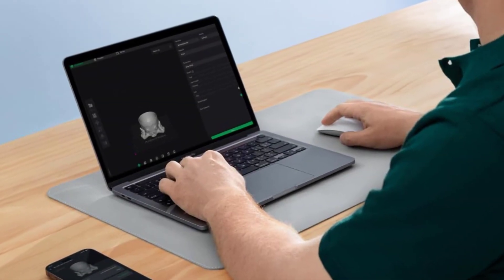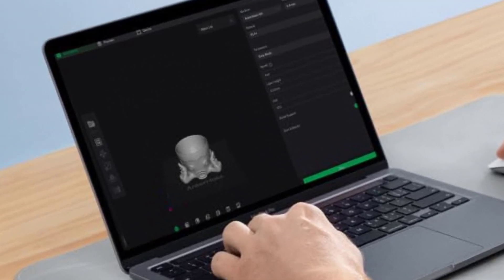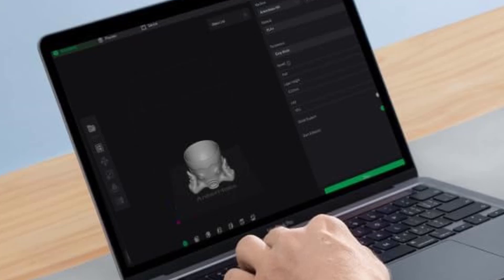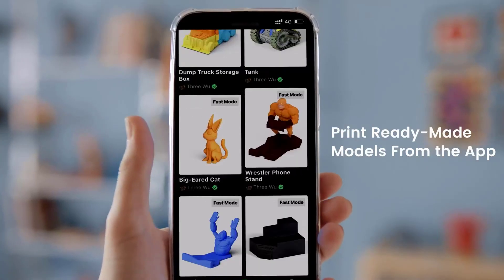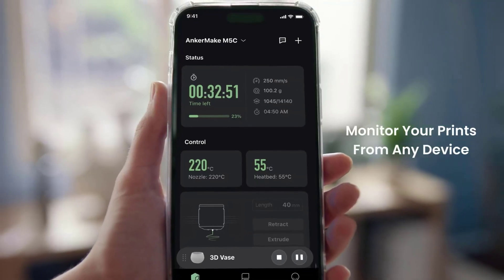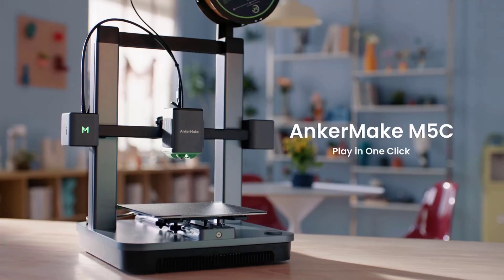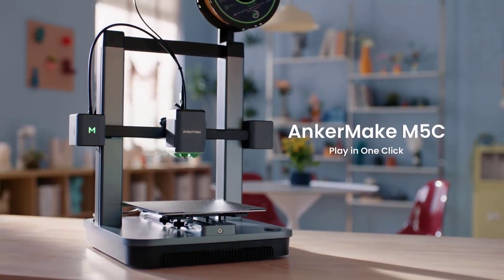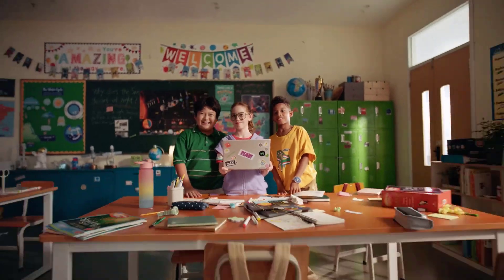Its 220 x 220 x 250 mm build volume provides plenty of space for various projects, from small prototypes to medium-sized objects, offering exceptional versatility. The printer supports multi-device control, allowing users to monitor and manage it remotely using a smartphone, tablet, or PC. This remote accessibility makes it easy to track progress or make adjustments on the go.